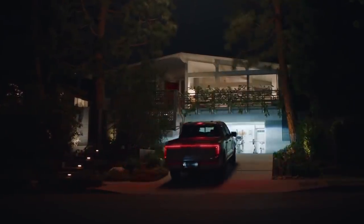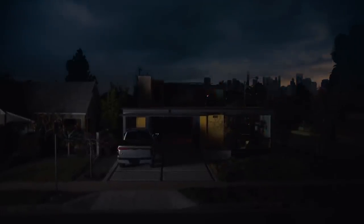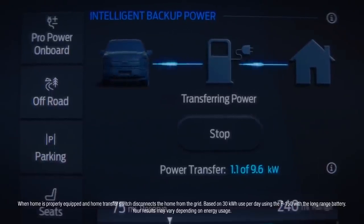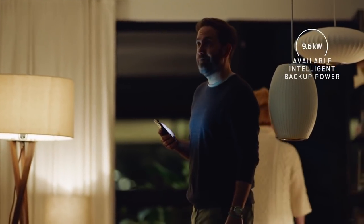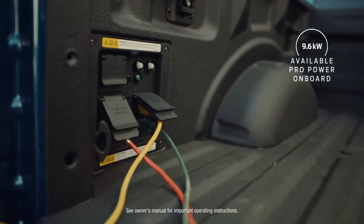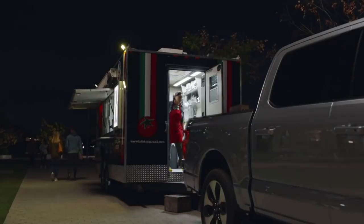But even when it's not being driven, it's still got the ability to amaze. Starting with Ford Intelligent Backup Power, which gives you the ability to off-board up to 9.6 kilowatts of power — enough to power a home for about three days. And with the available 9.6 kilowatt Pro Power Onboard, you get 11 plugs with enough power to keep your mobile business running.